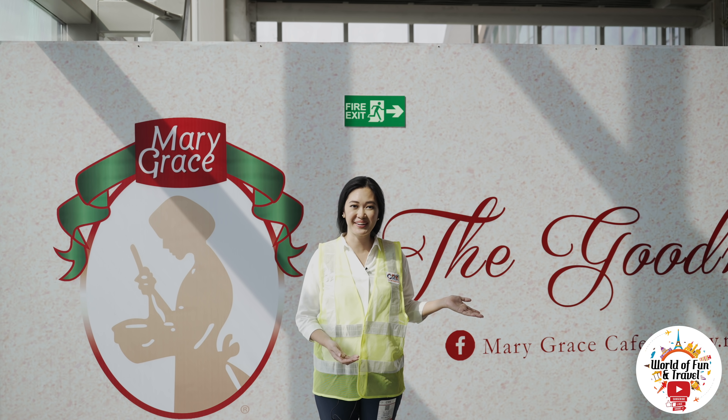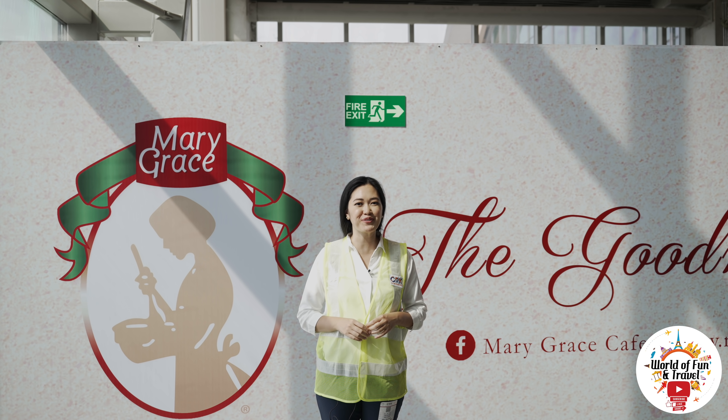Look, Mayor Grace will be here. I love their pastries and it's a perfect pasalubong for your loved ones.